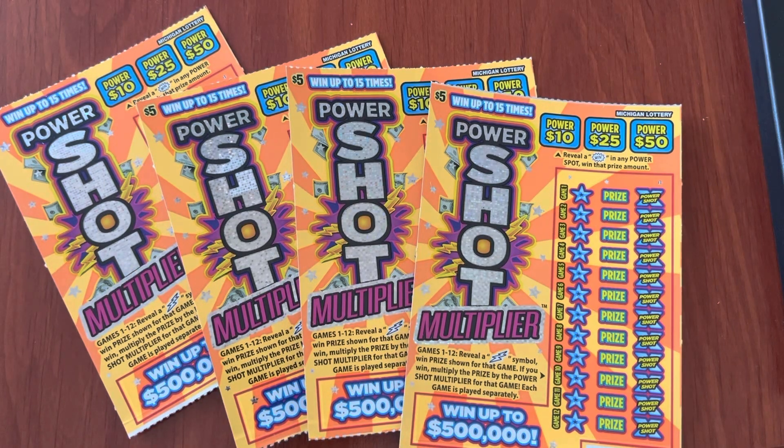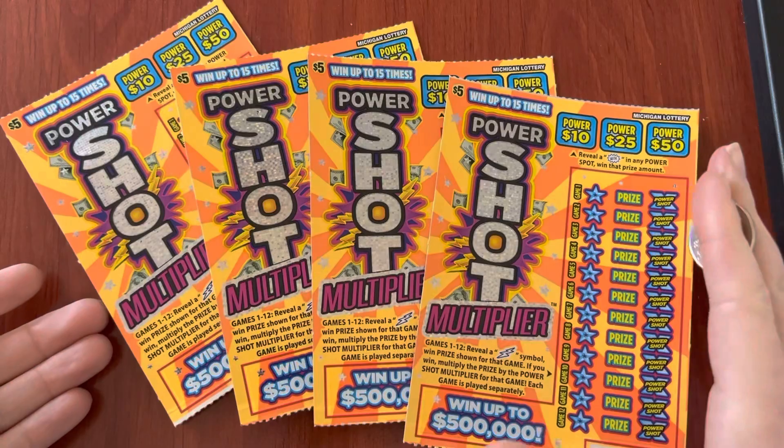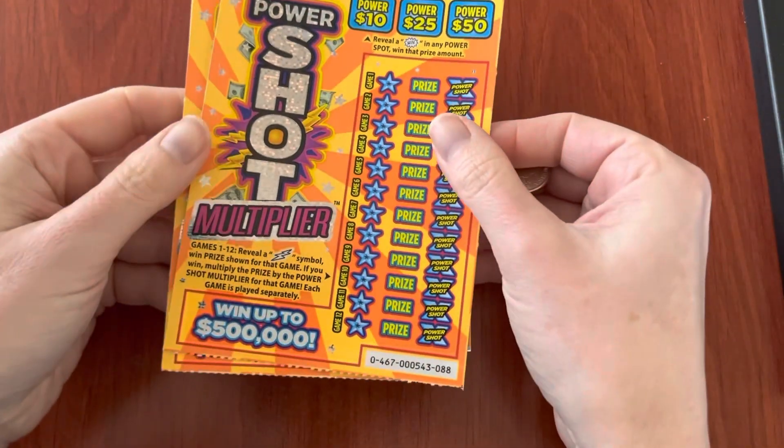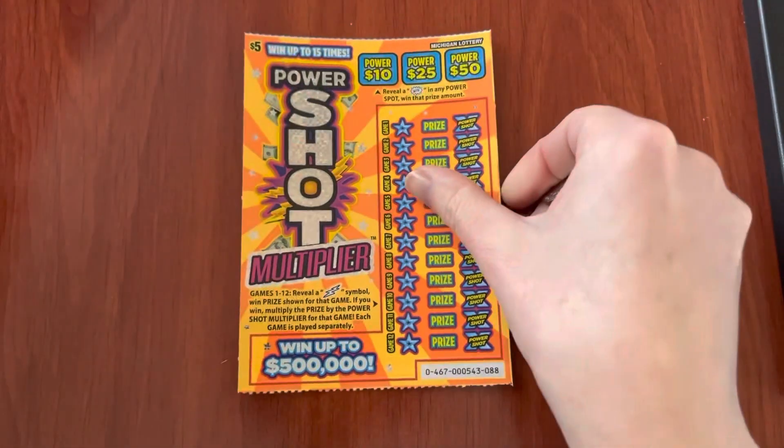Hello, everyone, and today I have new $5 tickets from the Michigan Lottery for February of 2023. These are the PowerShot Multiplier Tickets. Tickets 88 through 91. They look like a lot of fun.